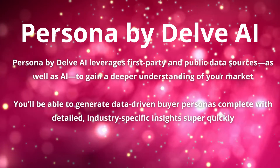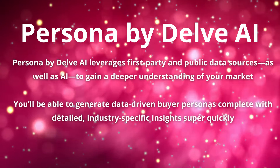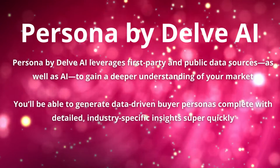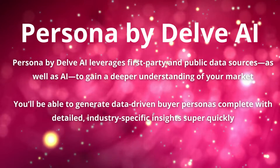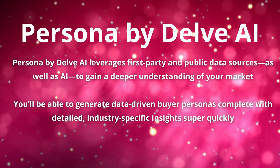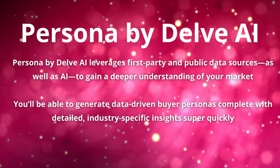Persona by Delve AI leverages first-party and public data sources, as well as AI, to gain a deeper understanding of your market. You'll be able to generate data-driven buyer personas complete with detailed, industry-specific insights super quickly.